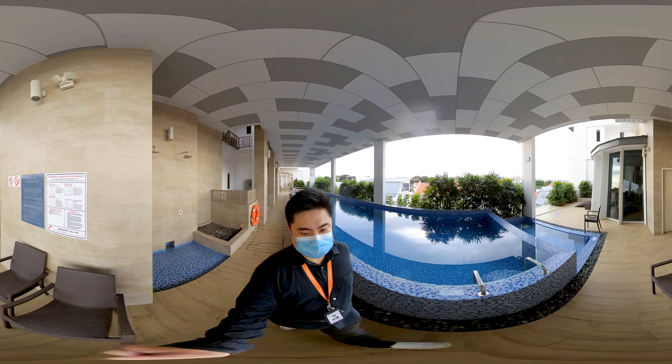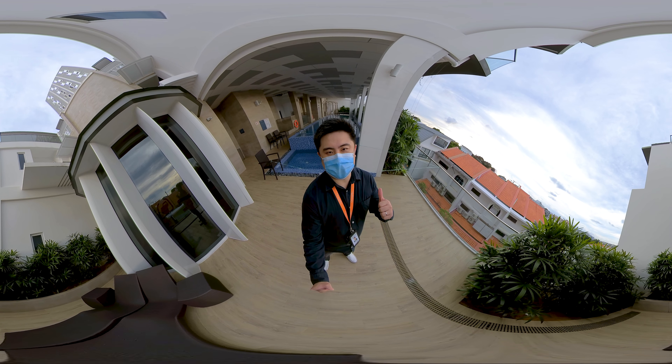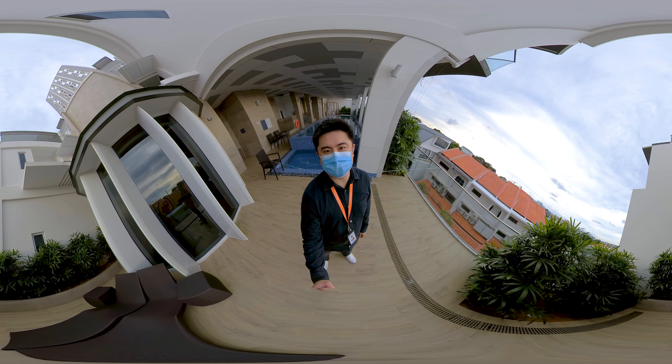Alright, this is Keith again from the HDB Upgrader. If you would like to view this beautiful freehold boutique development in the Colborne area and this stunning 4-bedroom penthouse unit, give me a call anytime and I'll be happy to show you the unit.